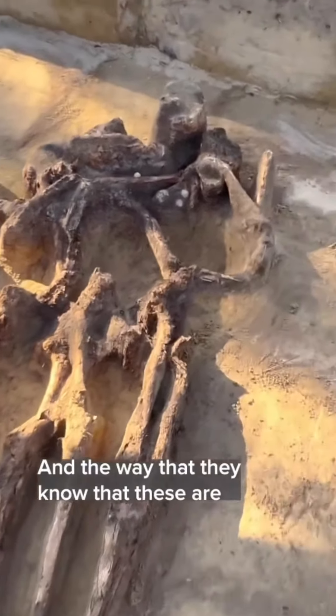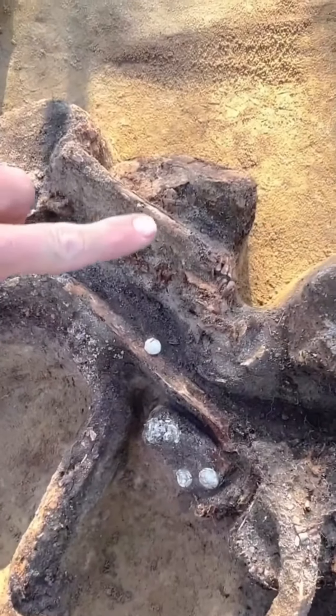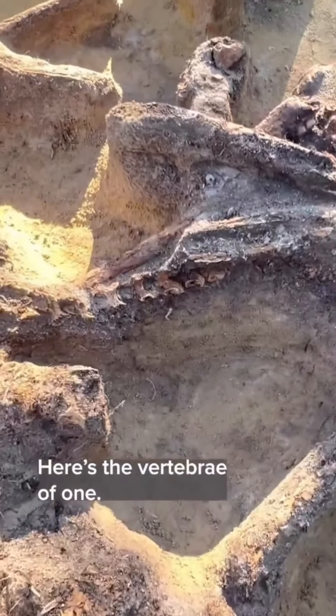The way that they know that these are American soldiers is because of the artifacts they find here. This is a button, and you can see it says USA on the top. It's a fairly grisly scene — you see the skulls here and the teeth. Here's another skull and another skull. They're in pretty decent condition. Here's the vertebrae of one.